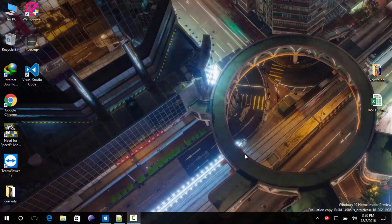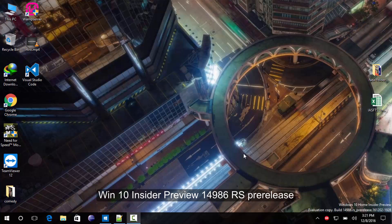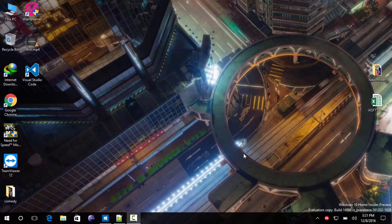Hello guys, this is Mahesh back with another tutorial on what's new in Windows 10 Insider Preview build number 4986, also known as the Redstone pre-release version. This update was released yesterday and I just updated my daily driver laptop. Let me show you all the new features available in this version.